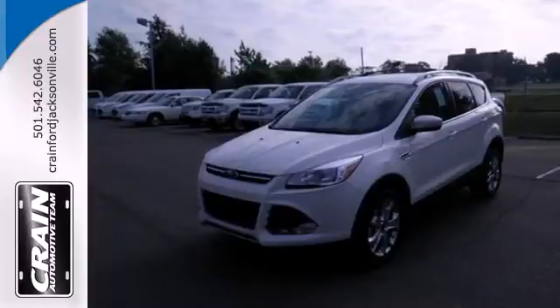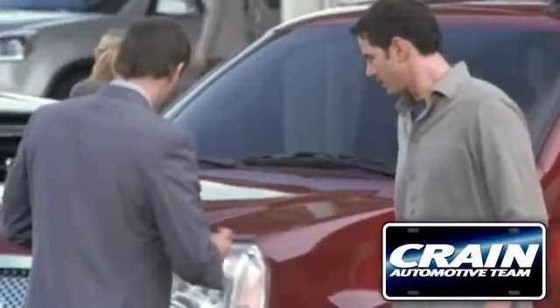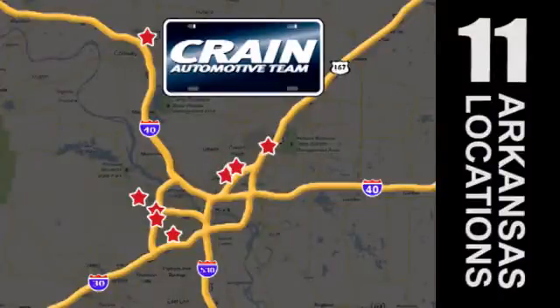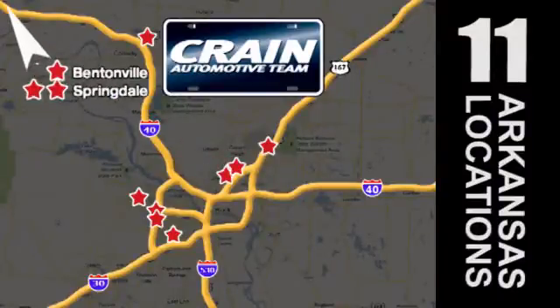Come take it for a test drive today. Visit us anytime at Craneteam.com. Go, go, Craneteam's got them, Craneteam.com.